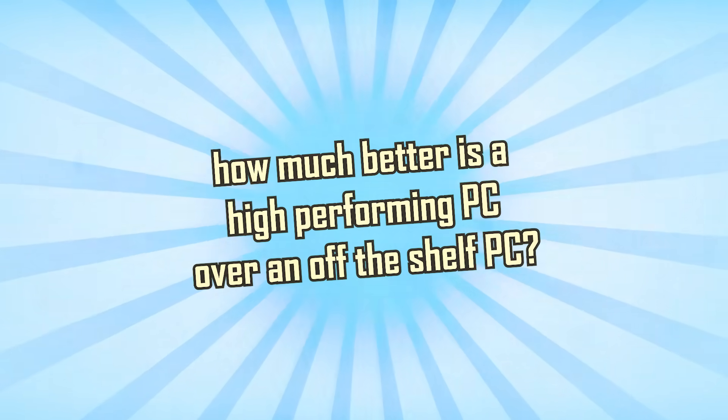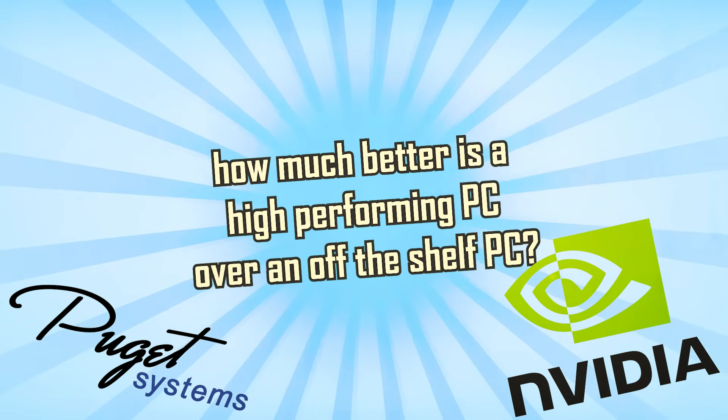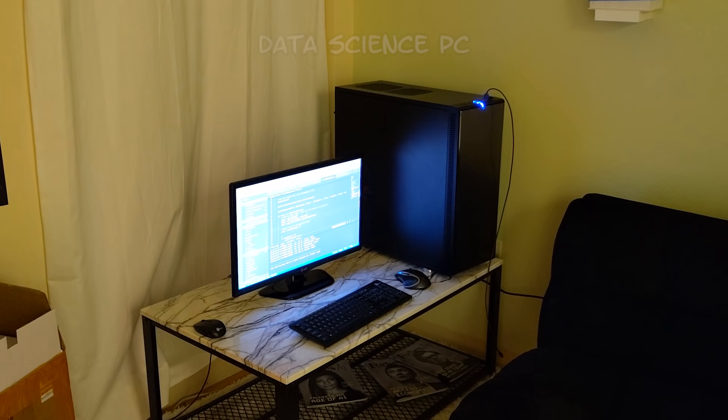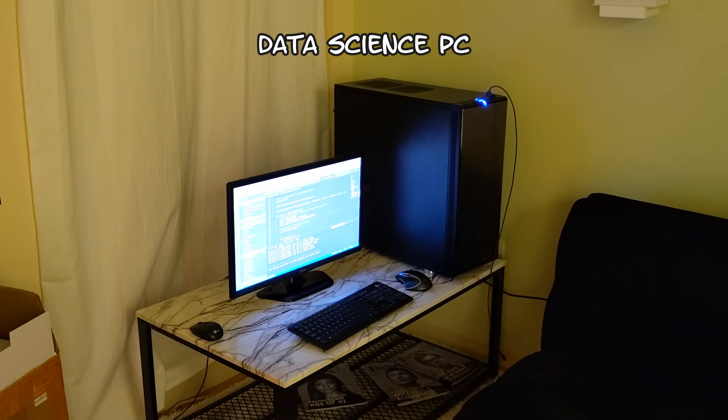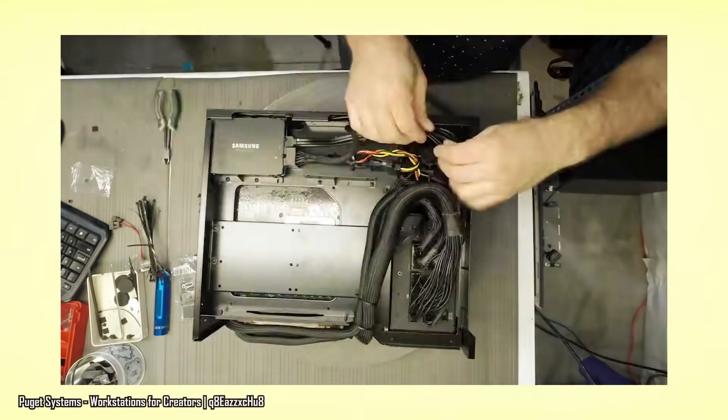But ladies and gents, bags and baguettes, I am happy to announce that we can finally get an answer to this question, because today's video is sponsored by Puget Systems and NVIDIA, and we get to basically do whatever we want with this computer — properly called a data science PC, masterfully crafted by Puget Systems in collaboration with NVIDIA.